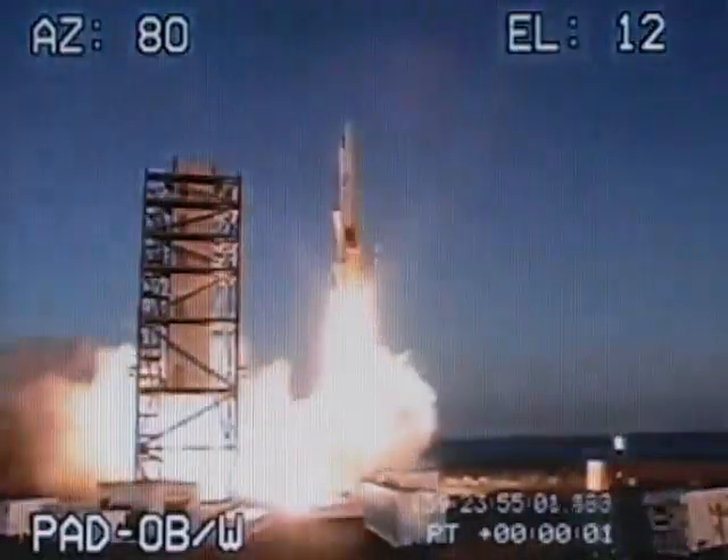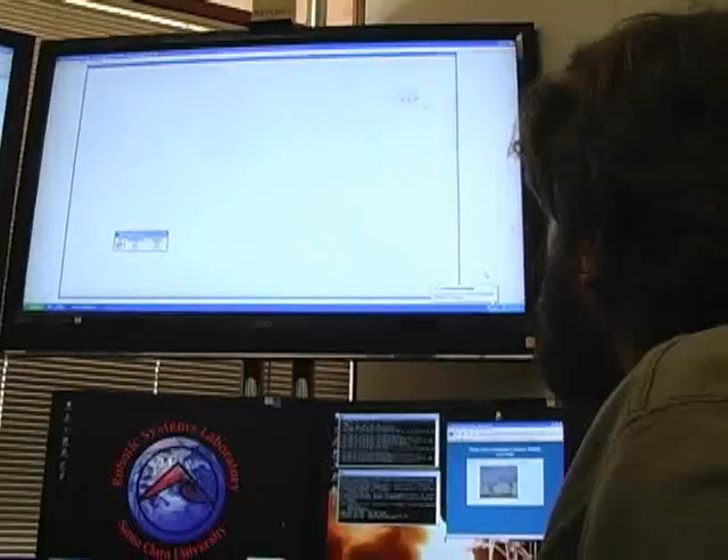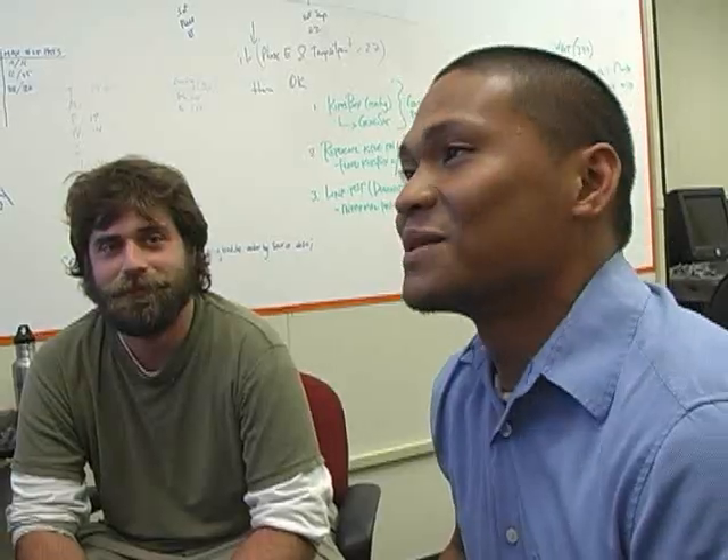There were some tense moments at the beginning. A rocket launched the satellite into orbit, and students at Santa Clara made contact with it just 90 minutes after liftoff. It was very surprising, actually, hearing it on the very first pass and getting some data down.